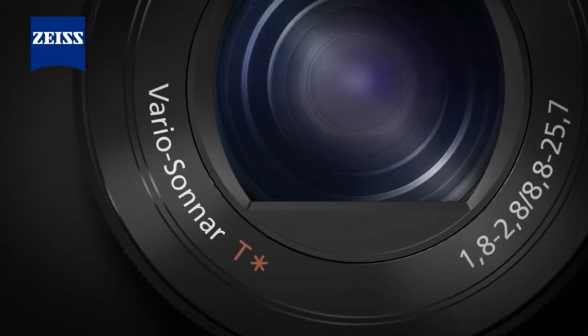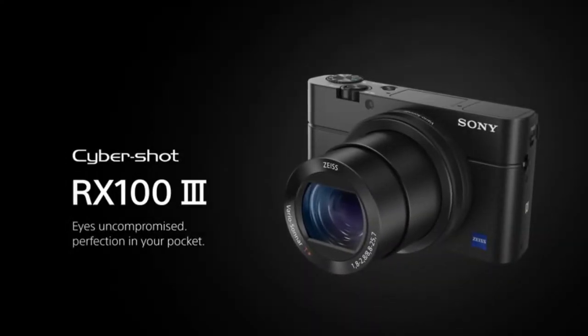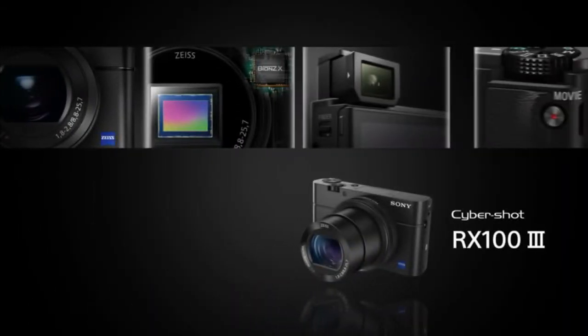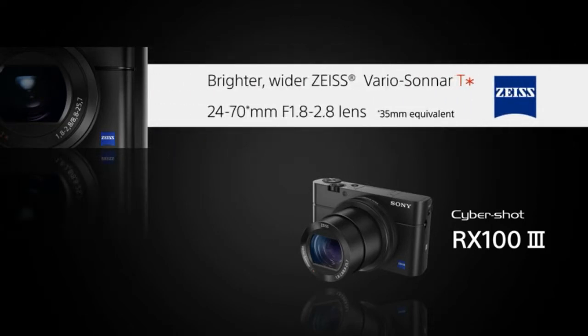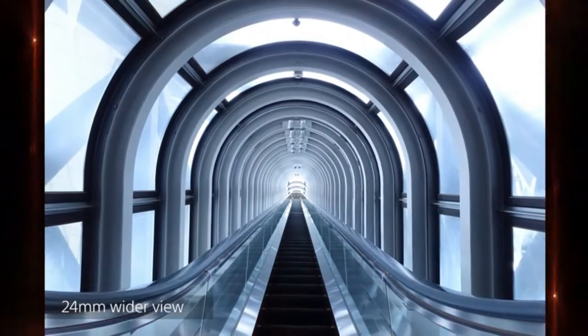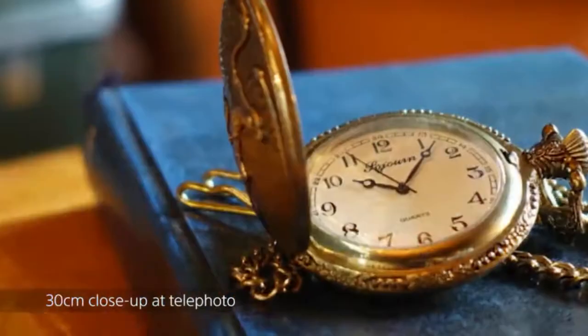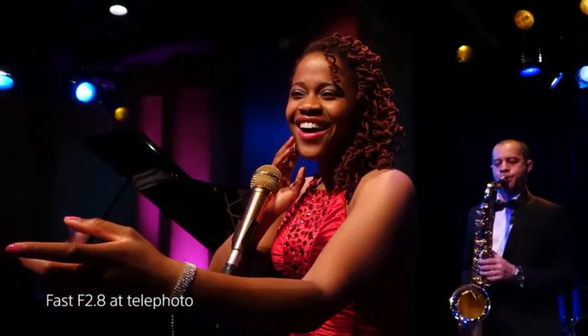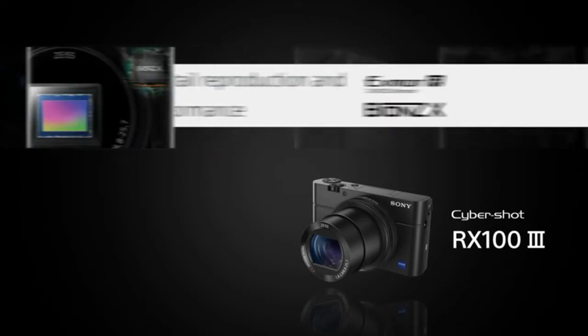Number nine: Sony RX100 III — absolutely stunning picture quality, compact enough to take anywhere. Photos maintain soft background defocus even when zoomed in, with the improved f/1.8 to 2.8, 24–70mm Zeiss lens. There's a pop-up electronic viewfinder for eye-level framing and a 180-degree tiltable screen for 20.1MP selfies, plus the ultra-fast BIONZ X processor for speed and accuracy with stills as well as beautiful HD video.